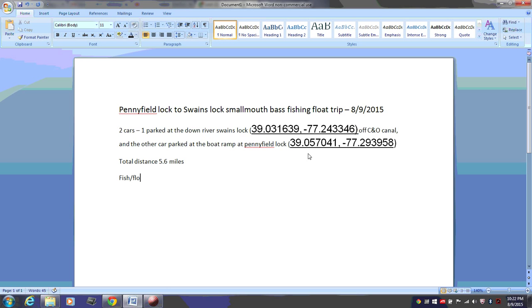If you don't fish you can probably do it faster. We started at 3 p.m. at Pennyfield Lock and we finished at Swain's Lock at 7:15 p.m. So it's a good 4-plus hours fishing trip. We paddled a lot.